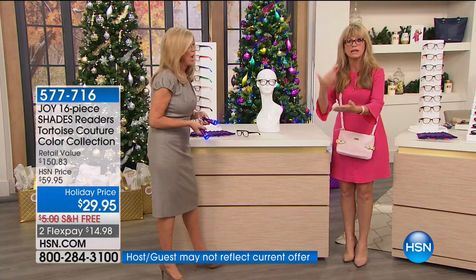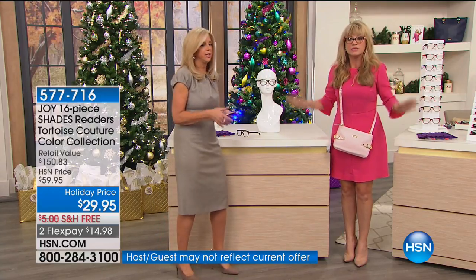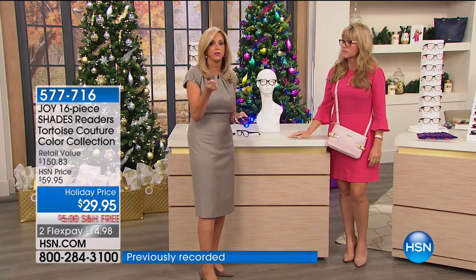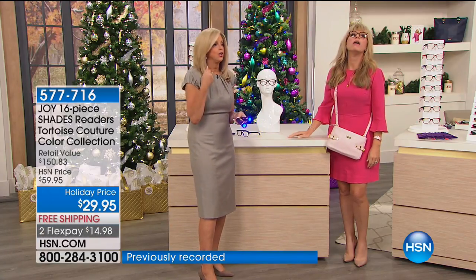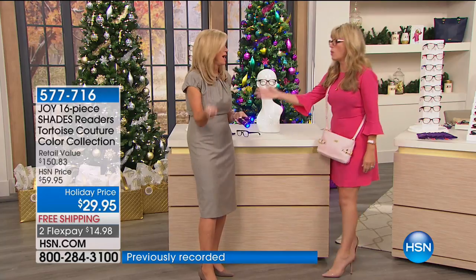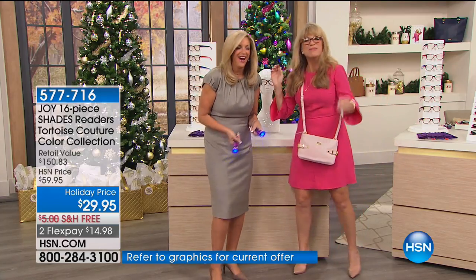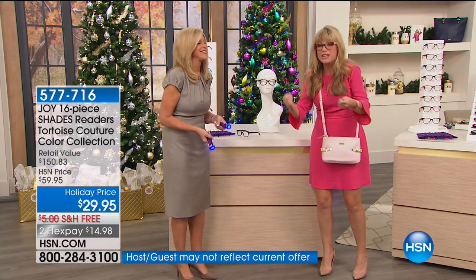Zero magnification — last call. I cannot stress enough — you want stocking stuffers. They all come with the case. If you want these, you've got to be ordering now before they sell out. Everybody needs some kind of reader — whether we're looking at our tablets or our computers. I literally get out of the car and hold them in my hand when I'm going shopping because I've bought the wrong size clothes, looked at the wrong price tag. The wrong wine, even!